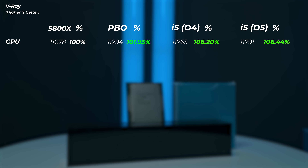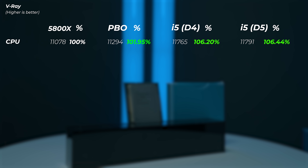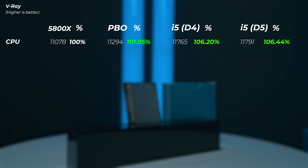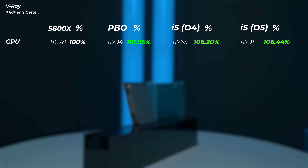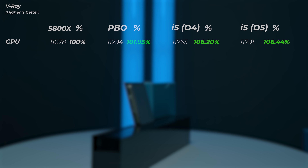In V-Ray, enabling PBO gives about a 2% boost on the Ryzen, but the 12600K is still 6.2% faster than the 5800X. With DDR5, there's no meaningful additional difference, so DDR5 doesn't make a notable impact in V-Ray.